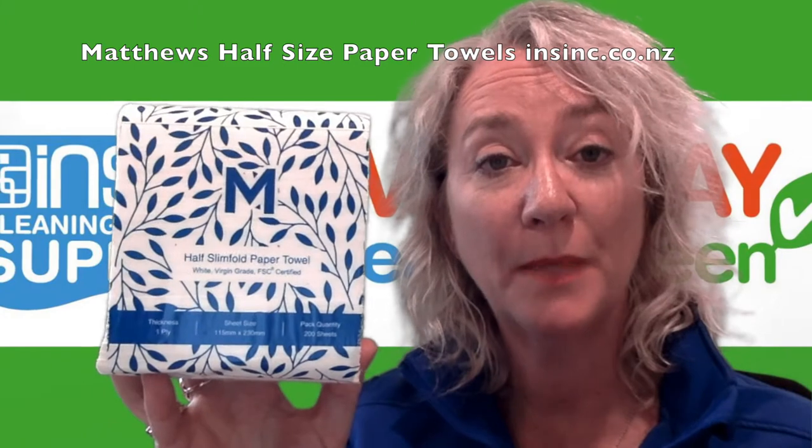Hi, Stephanie from NSYNC Products. These are the Matthews half-size slim fold paper towels, ideal for use with small hands or when you haven't got a lot of room. The compact dispenser fits into smaller places, and it features a highly absorbent paper towel.